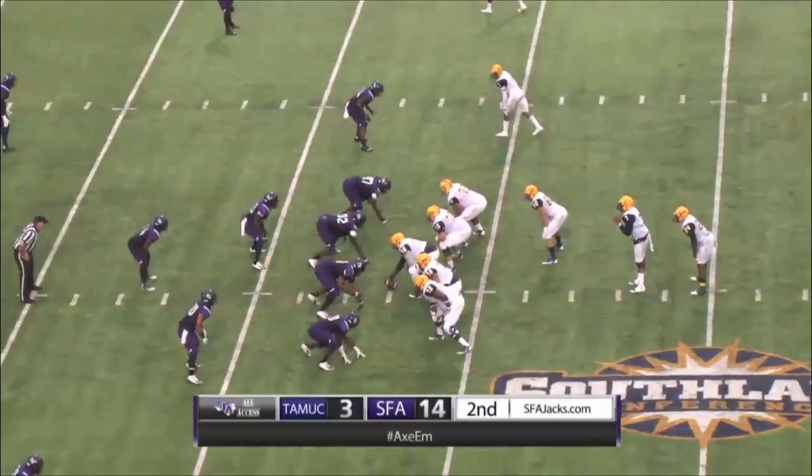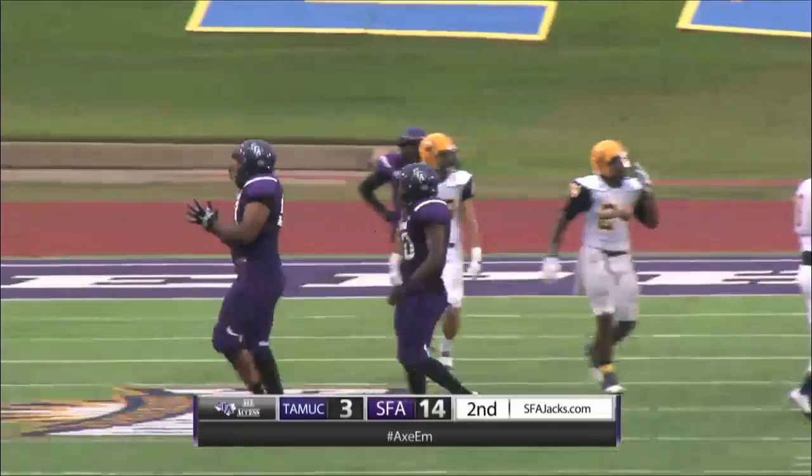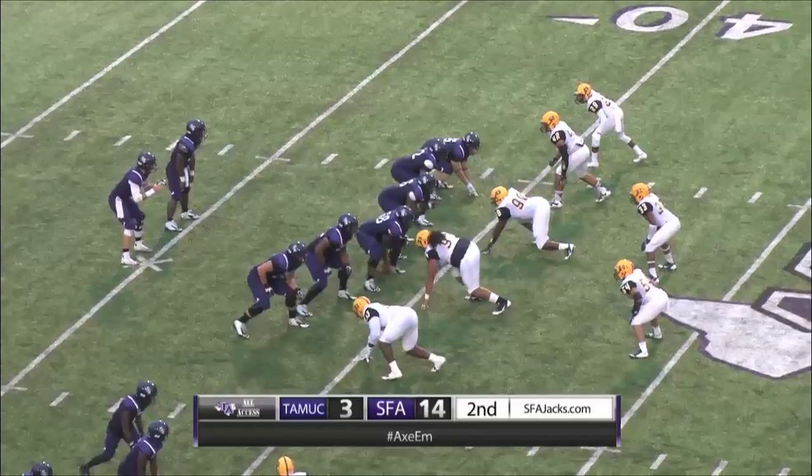Third down and three, Jacks bring pressure. Rolison pumps, pumps, he's hit, he'll go down — Shavion Hatton with another sack, back at the 23-yard line. Great job by the defensive front. Zach on the slant to Thomas at the numbers, he'll make the grab at the 41-yard line as Aaron Thomas picks up 17.